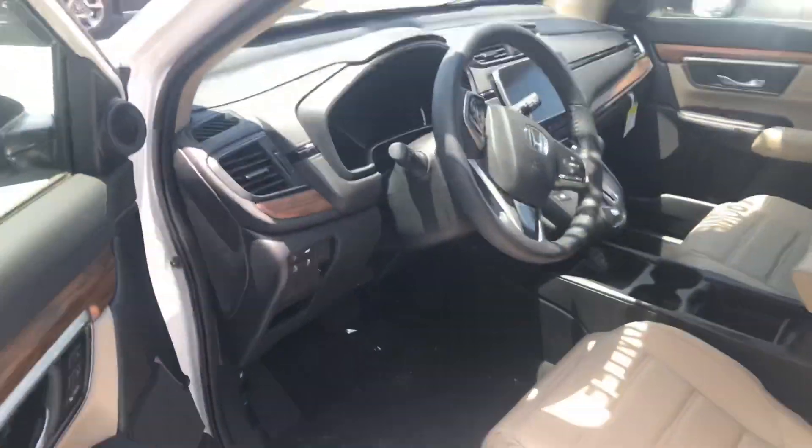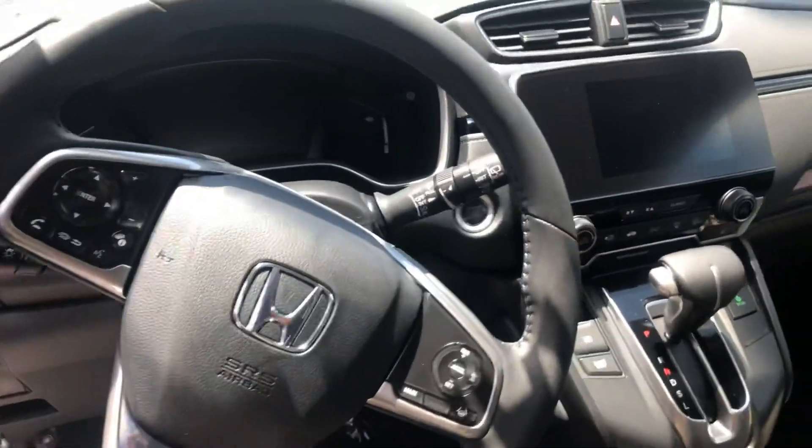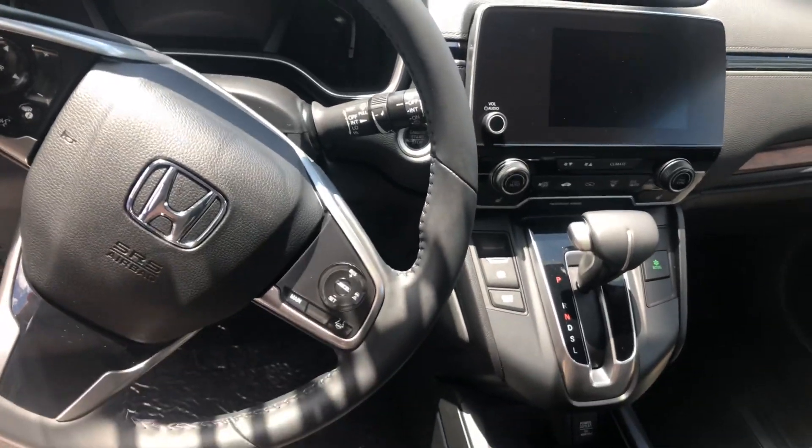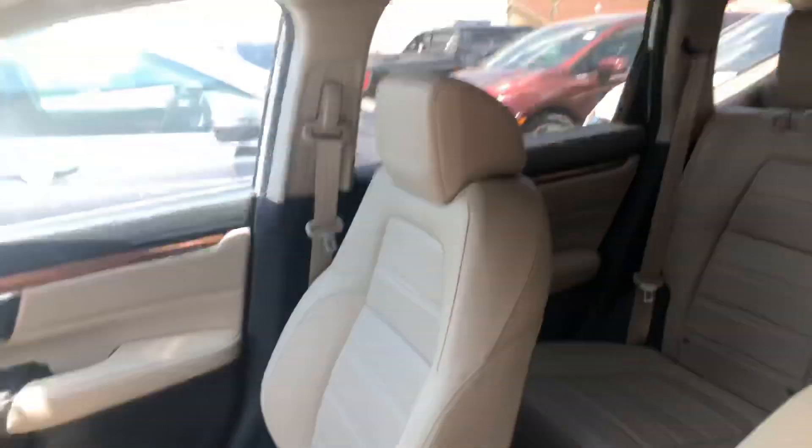You're going to get your power seating on the EX package. You're also going to have your Bluetooth and your Honda Sensing right there on your steering wheel. Multi-angle backup cameras to go along with your 8.1-inch touchscreen display. Electric parking brake, brake hold feature, and your Econ mode.